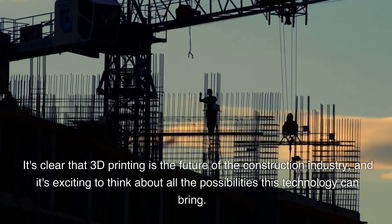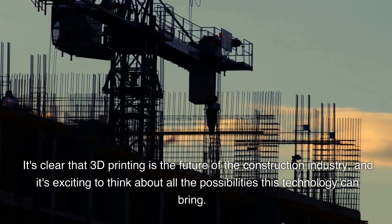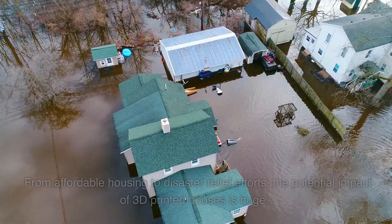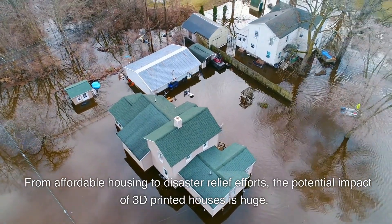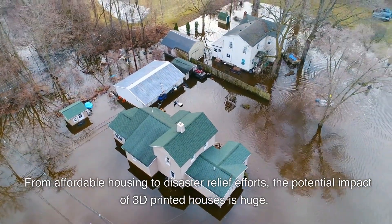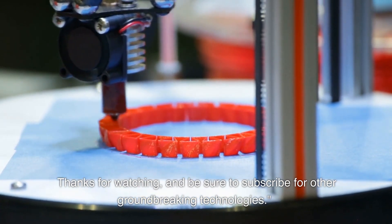It's clear that 3D printing is the future of the construction industry, and it's exciting to think about all the possibilities this technology can bring. From affordable housing to disaster relief efforts, the potential impact of 3D printed houses is huge. Thanks for watching, and be sure to subscribe for other groundbreaking technologies.